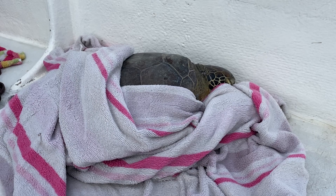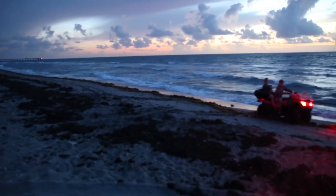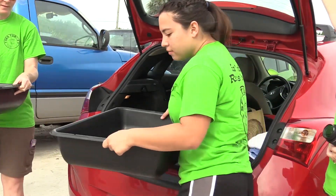If you find a sea turtle that you think might be sick or injured, the best thing to do is call your state wildlife agency or local wildlife group or a sea turtle hospital. They will instruct you on what to do and how to get the sea turtle to a place where it can be evaluated.